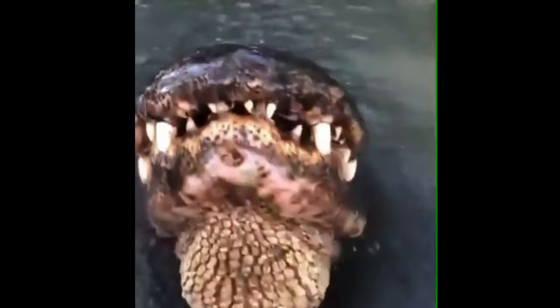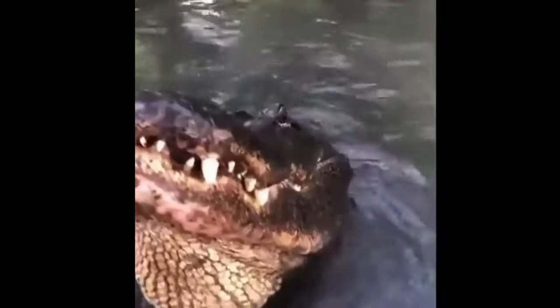They are opportunistic feeders and will consume a variety of prey, including fish, birds, mammals, and other reptiles. They are also known for their powerful jaws and teeth, which they use to crush and tear apart their prey.